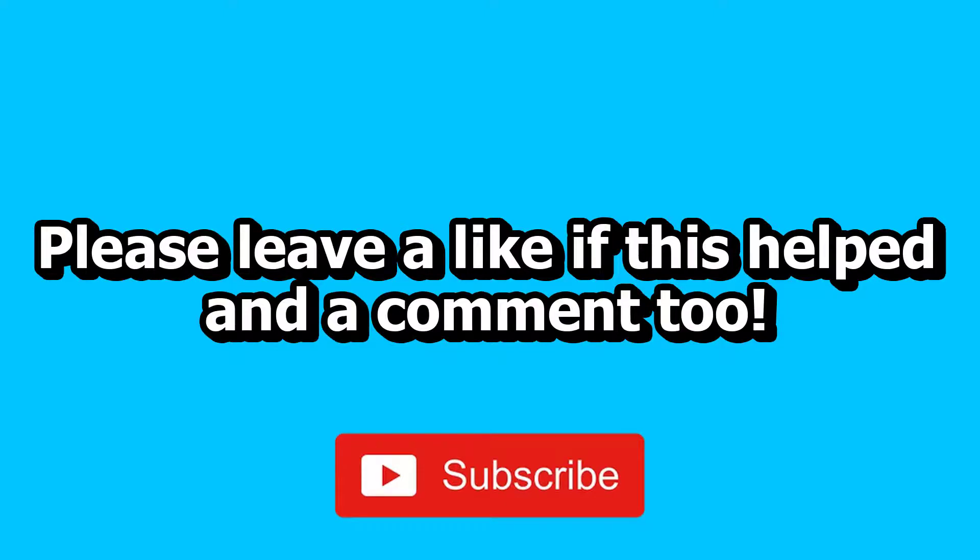If this video helped, please leave a like and a nice friendly comment, and also click the Subscribe button to help Minute Manual get to 100,000 subscribers. Thank you very much.